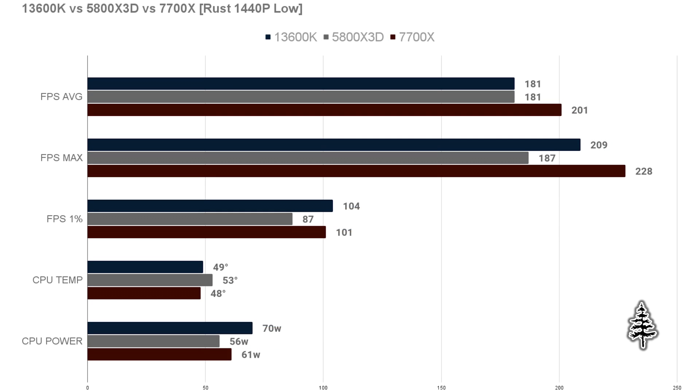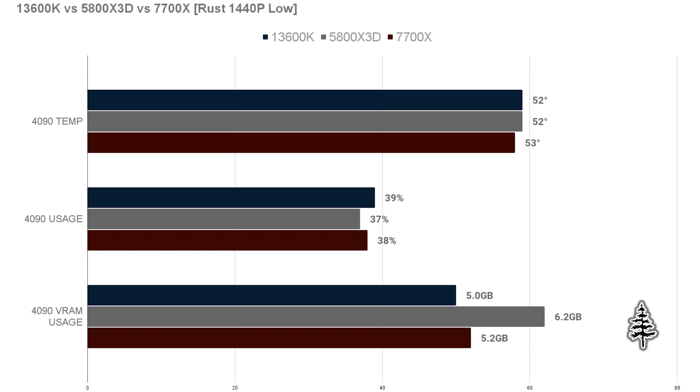I also did some testing at 1440p low settings, and the results pretty much mirror the 1080p results with slightly lower FPS numbers. CPU numbers are pretty much equal across both resolutions. The GPU stats confirm that temp and usage are equal at 1440p as well, which lets us isolate and compare CPU performance.